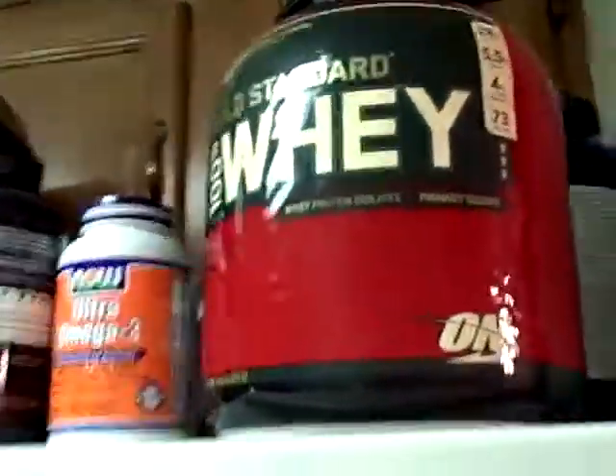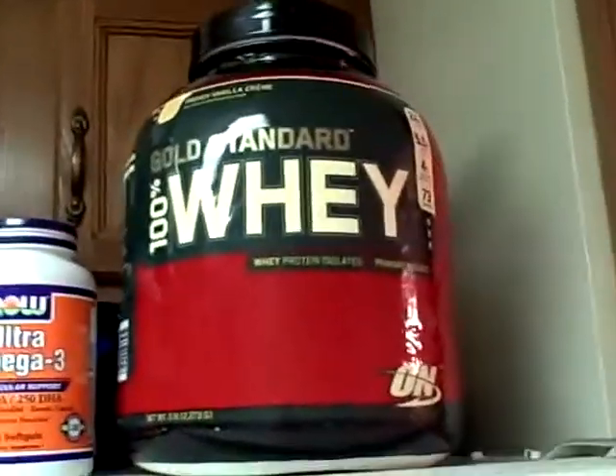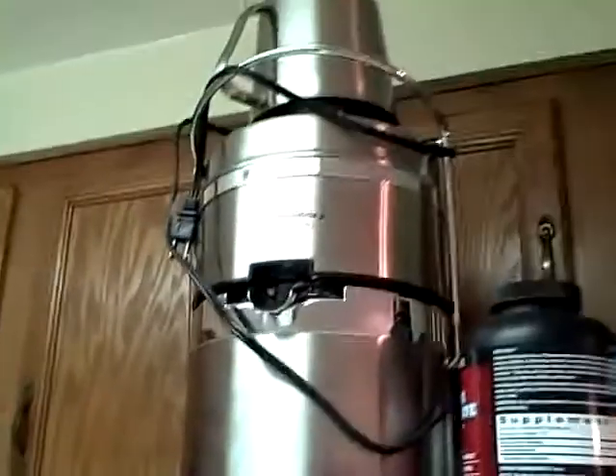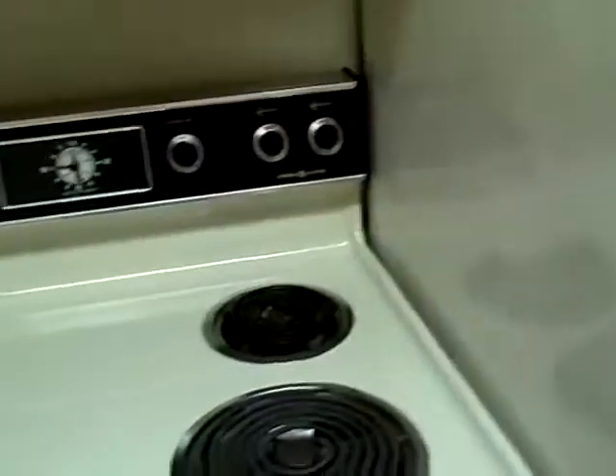Going on to the top of the refrigerator, I have my protein — it's just 100% whey. I have my juicer, which can be pretty exciting when it's used. Alright, now to the holy grail — the fridge.